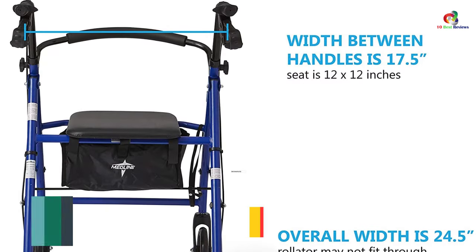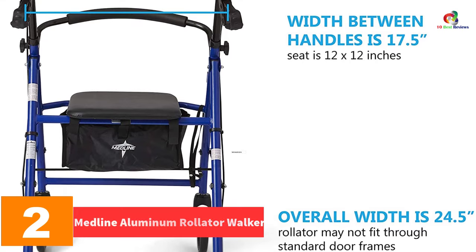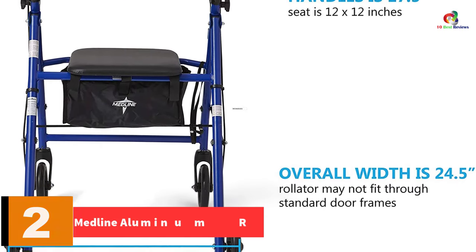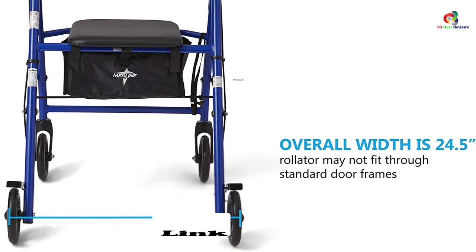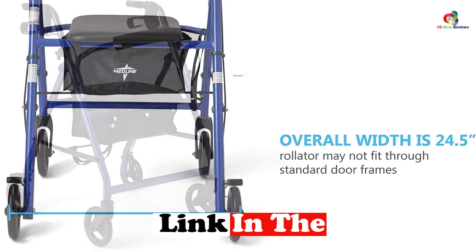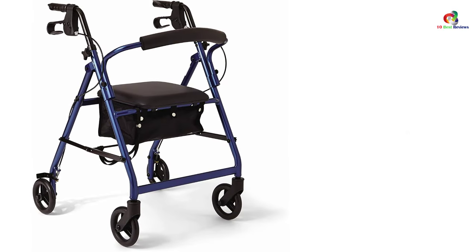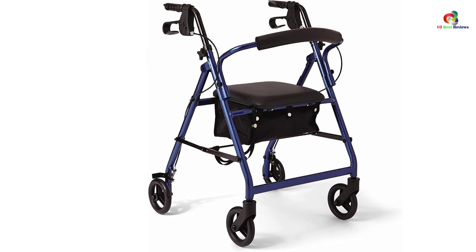At number 2, we have the Medline Aluminum Rollader Walker. This rollader walker with seat is lightweight, but its strong aluminum frame can hold 300 pounds. It comes with a convenient storage basket, a padded seat and backrest for comfort, and oversized 8-inch wheels ideal for outdoors and rough terrains.